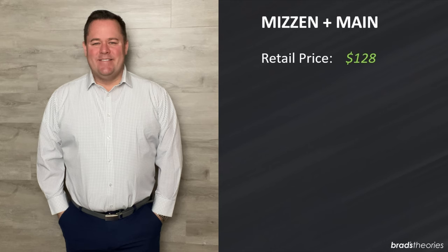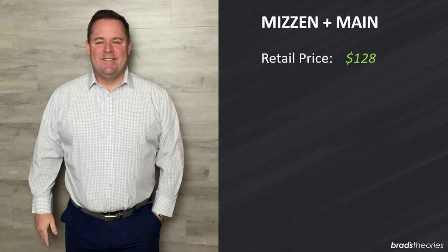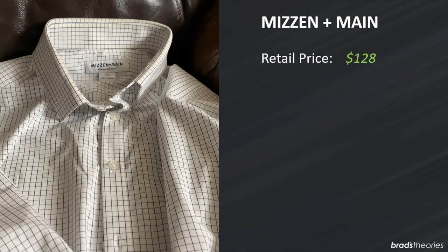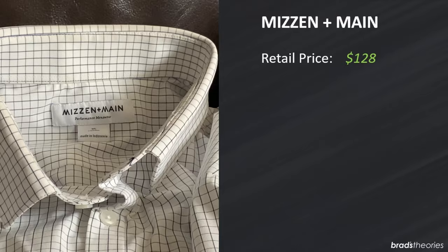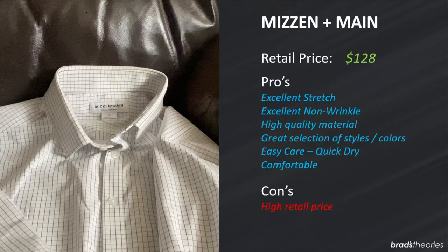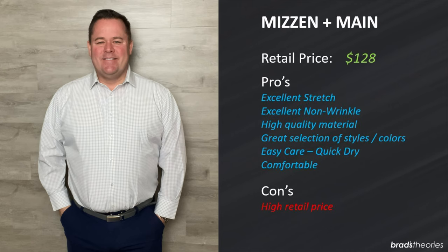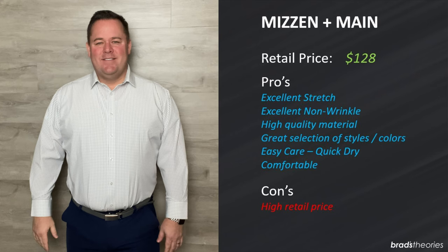Mizzen & Main is a company that pioneered the whole concept of a men's performance shirt. They were founded in 2012 out of Dallas, Texas. For a while they advertised that they made all their shirts in the USA — they don't anymore, this shirt was made in Indonesia, but I'm not sure that matters. Mizzen & Main does a fantastic job: excellent stretch, excellent high quality material, excellent non-wrinkle performance. This shirt really might be the very best in my closet. Easy care, dries quickly, very comfortable — I like to wear this on a plane. The only con is really its high retail price. Beyond that I really can't think of a reason not to own a Mizzen & Main shirt.